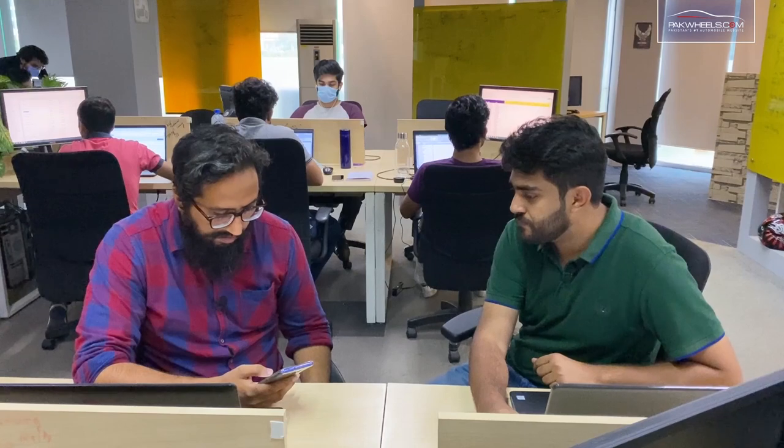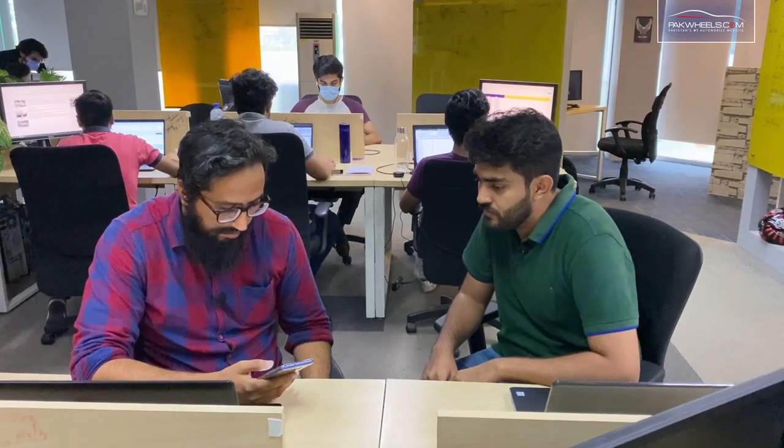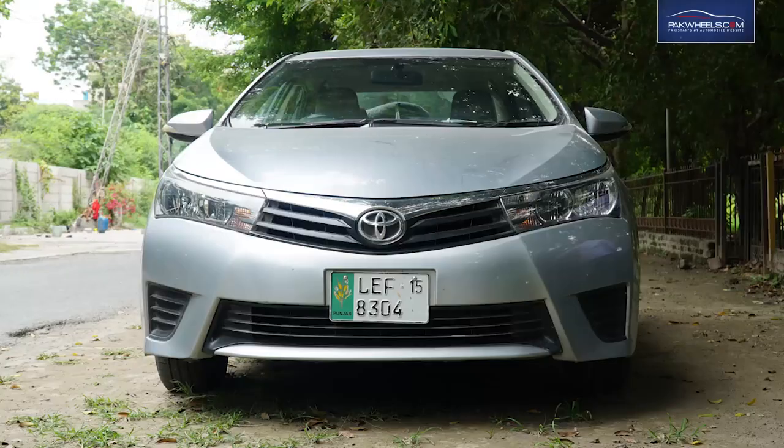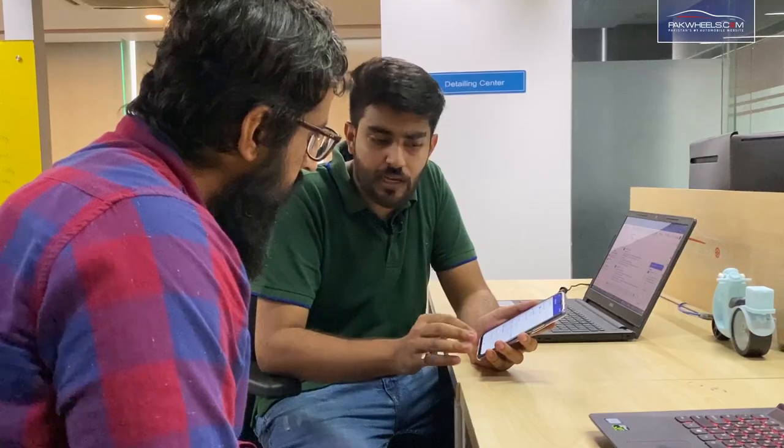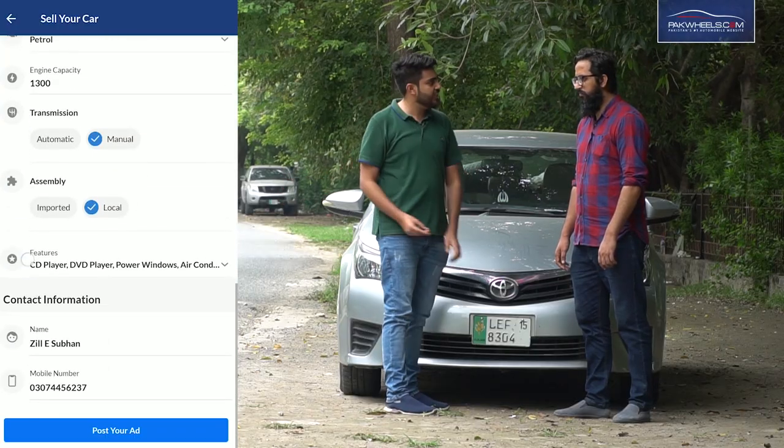If you are thinking about buying a car, there are three simple steps to post an ad. First, post the car pictures. After that, you don't have to type much — use pre-defined templates for the description. Then put a reasonable price and just click on post the ad, and your car is listed.